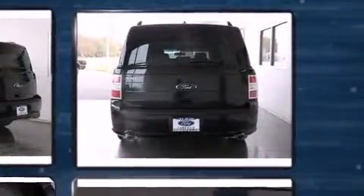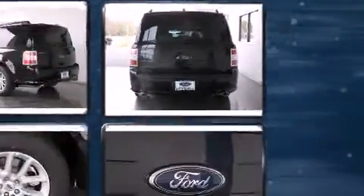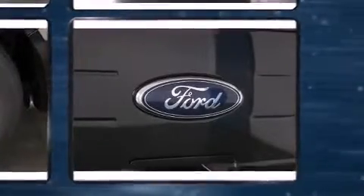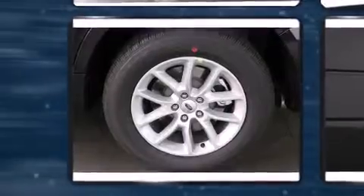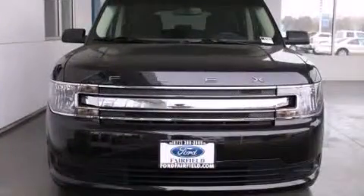Ford prioritized comfort and style by including a rear window wiper, front and rear air conditioning, remote keyless entry, and a split folding rear seat. Third-row seats provide an even greater maximum passenger capacity.